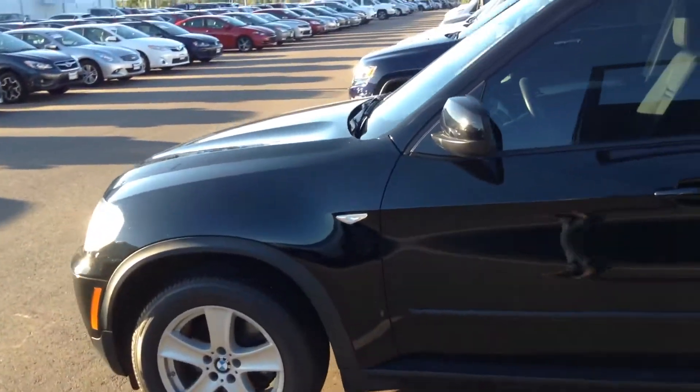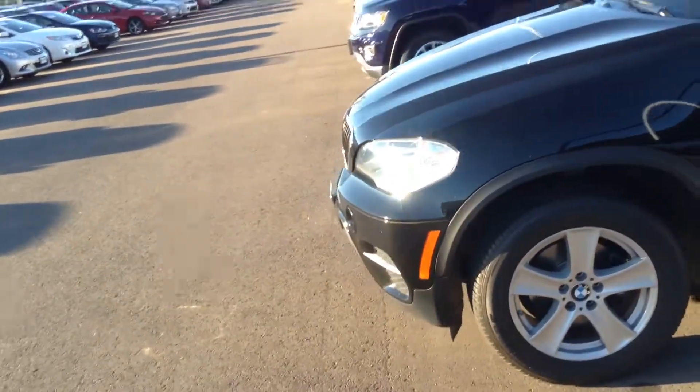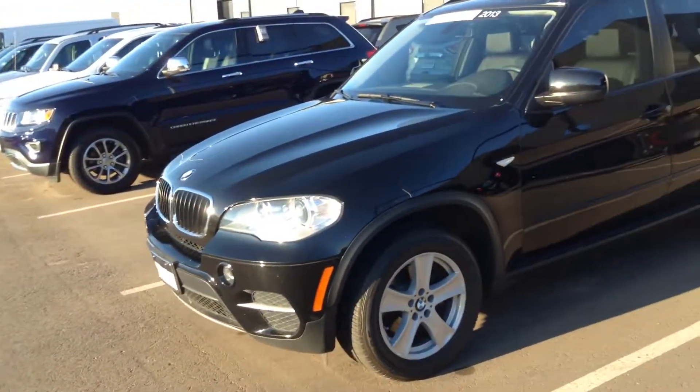And there you have it — 2013 BMW. Hope to see you soon.